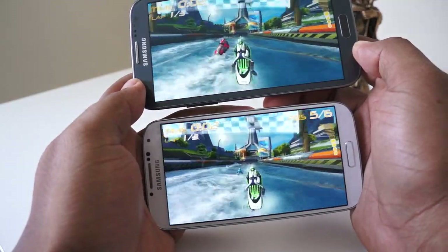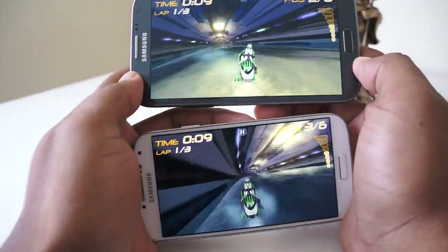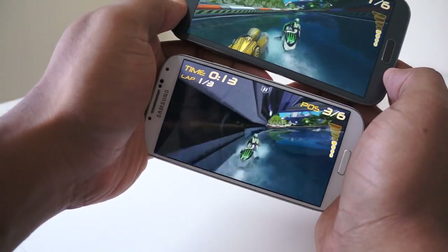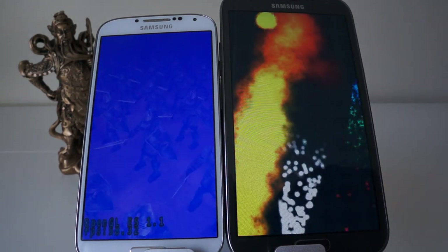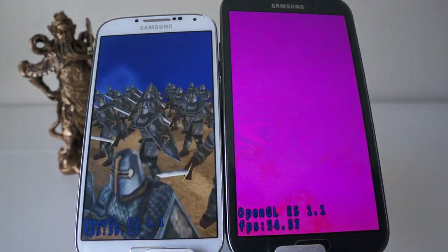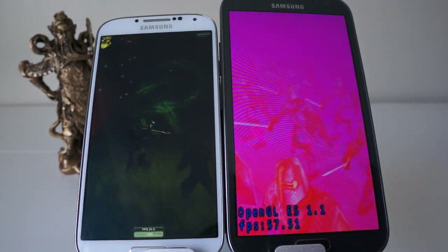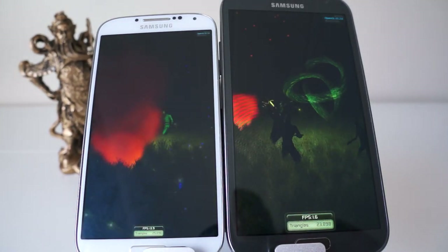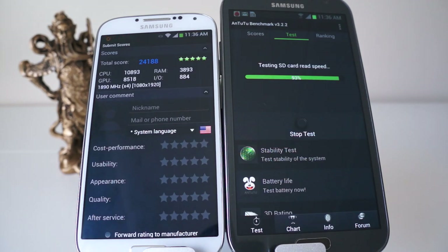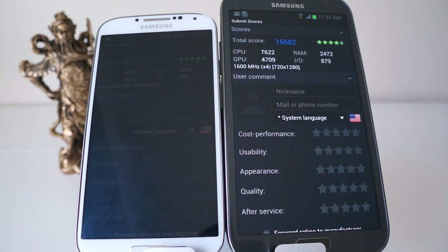Both phones have quad-core processors, but not all quad-cores are created equal. The Galaxy Note 2 has a 1.6 GHz processor developed by Samsung, while the Galaxy S4 has a 1.9 GHz processor developed by Qualcomm. As you can see from the benchmark test, both phones started at the exact same time, but the S4 cycles through it a lot faster. It has faster graphics, faster CPU processing, and is just an overall better package.